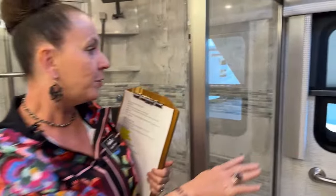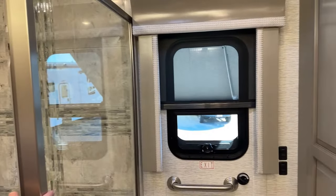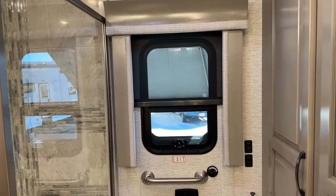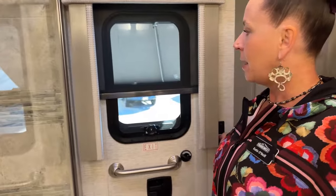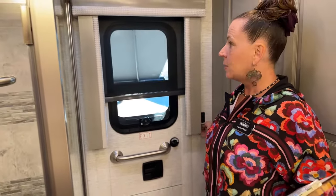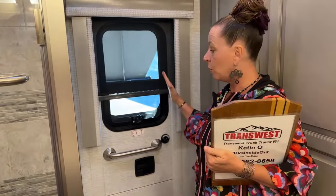Back here I do have one of the shades deployed. These are power shades throughout the coach. The MCD Power Shade Package is an optional package and it's controlled here in this room by the touch of a button — you don't actually have to have the remotes with you.